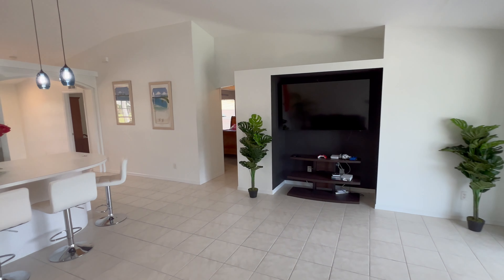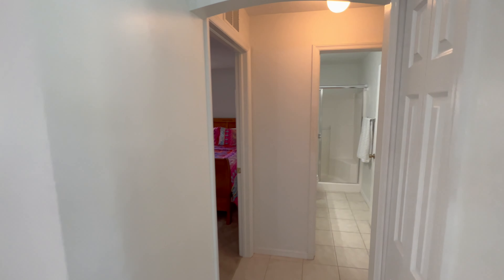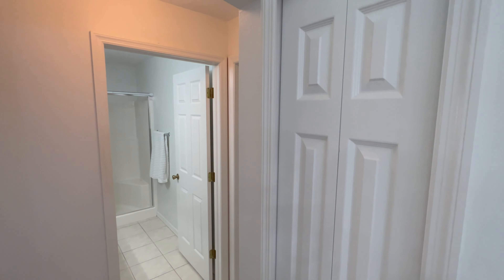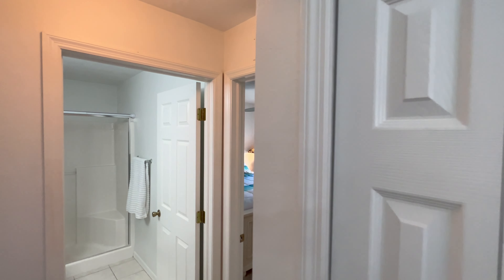It's a split plan so we'll jet over to the other side of the unit. There's a hallway closet here for your linens and things — again wire rack storage there.